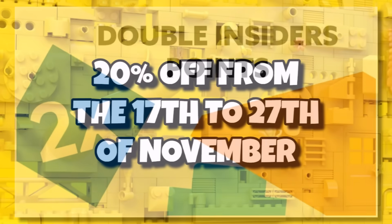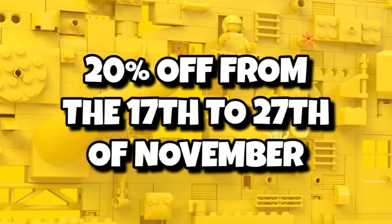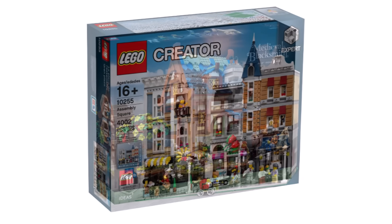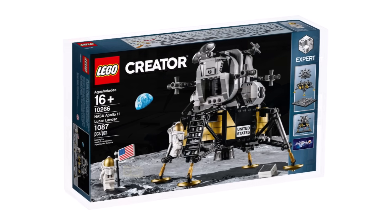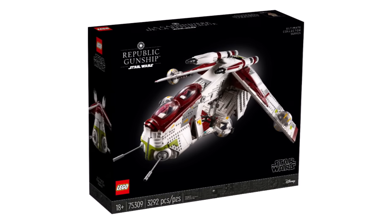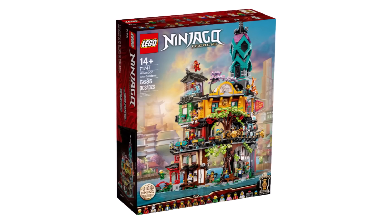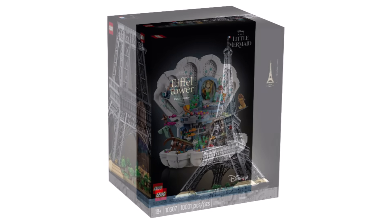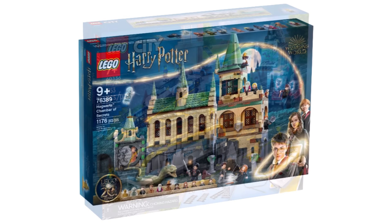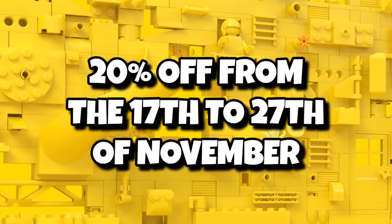Across the whole November period, from the 17th to the 27th, you'll be able to get 20% off a range of sets including Assembly Square, the Medieval Blacksmith, the Ford Mustang, the Apollo Lunar Lander, Ideas Winnie the Pooh, the Star Wars UCS Republic Gunship, UCS Luke's Landspeeder, Ninjago City Gardens, the Eiffel Tower, the Little Mermaid Royal Clamshell, Captain America's Shield, the City Freight Train, and the Hogwarts Chamber of Secrets.